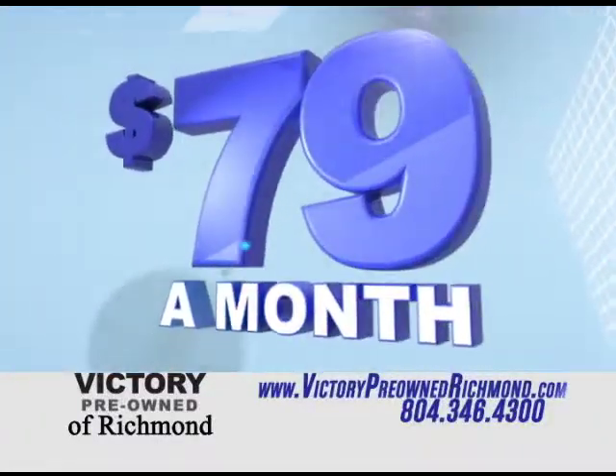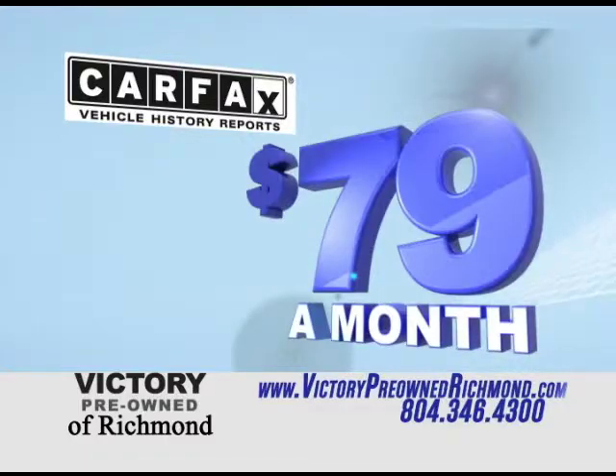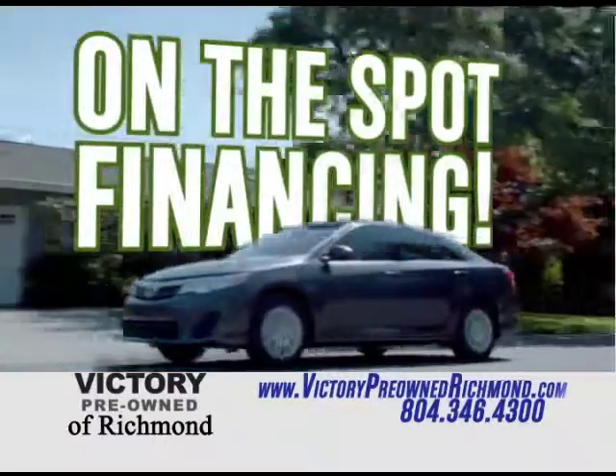With cars starting at just $79 a month, a Carfax report provided with every vehicle, and on-the-spot financing regardless of credit.